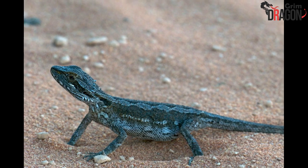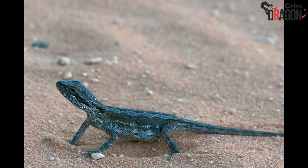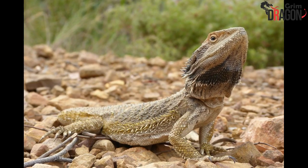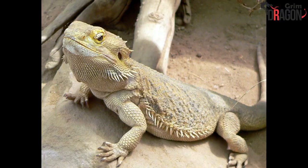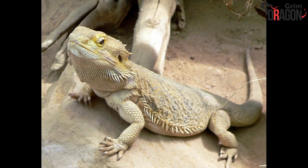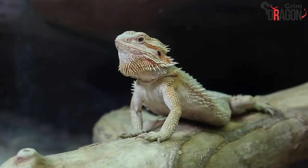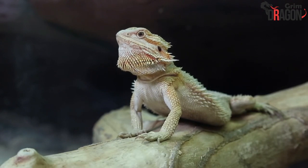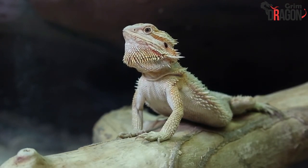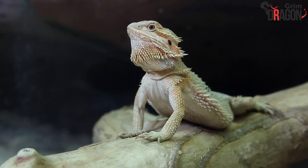A Pogona Minor Minor, or the Dwarf Bearded Dragon, can grow up to 18 inches. A Pogona Barbata, or Coastal Bearded Dragon, can grow up to 24 inches. A Pogona Vitticeps, or Central Bearded Dragon, can grow up to 24 inches. Although a very popular pet among reptiles, bearded dragons need a lot of attention and care. When you decide to domesticate them, you must be able to give them the utmost attention for your beardie to flourish and grow to its right size.